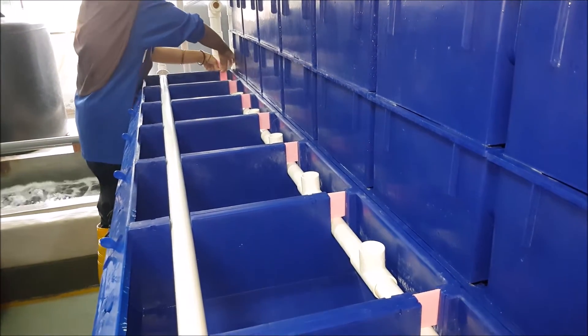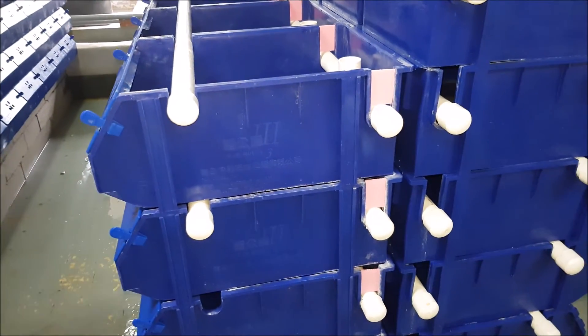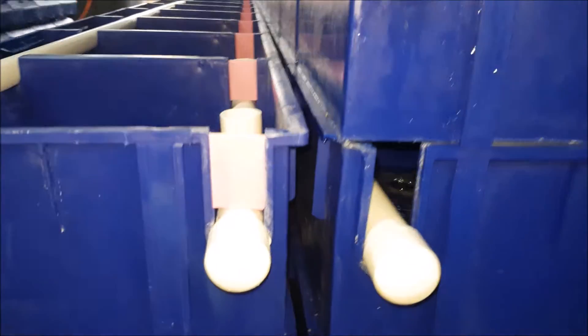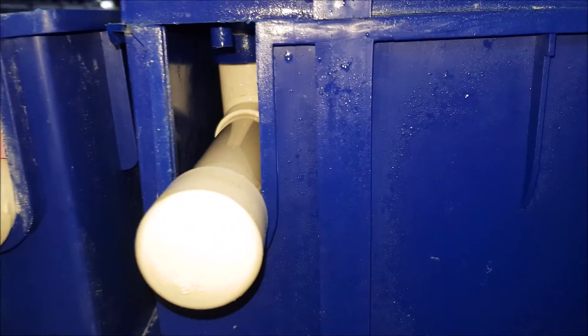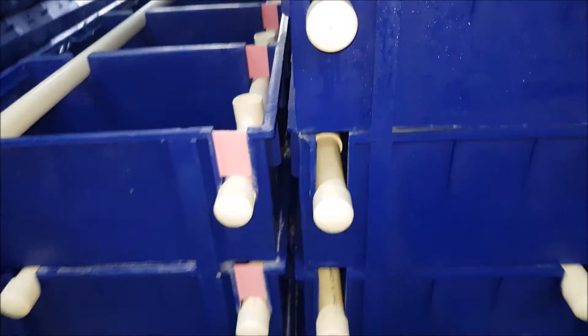If they travel in between different boxes, it's not so much of an issue because you can still find them the next day. But if they happen to escape out from the side — as you can see here — it might be a bit of a problem, as they tend to hide and it can be quite difficult to get them the next day.